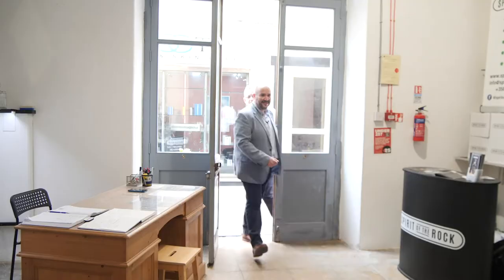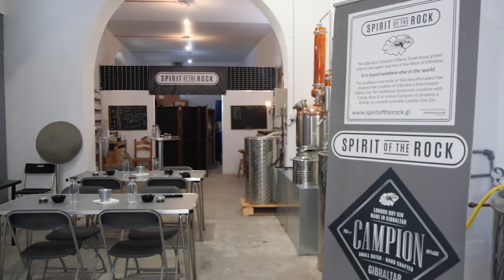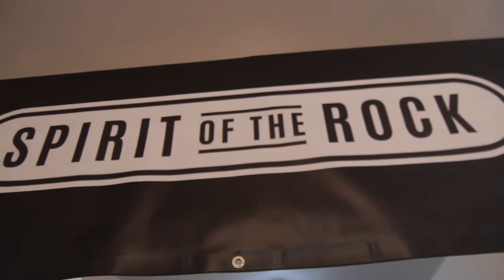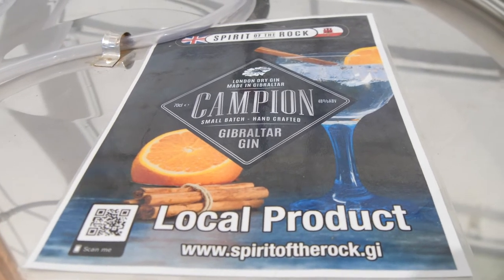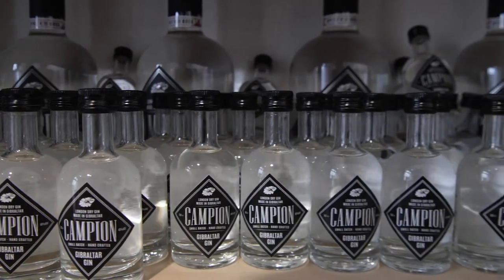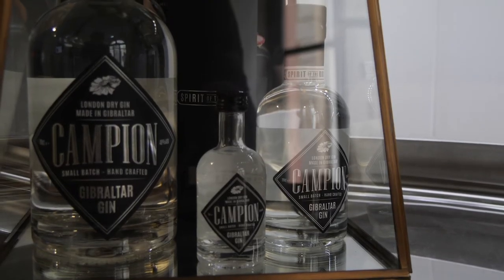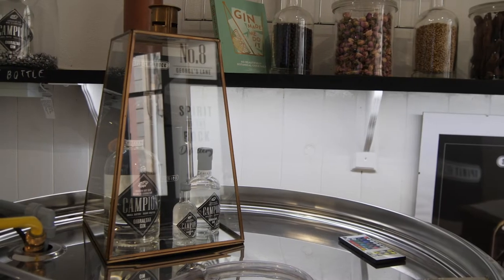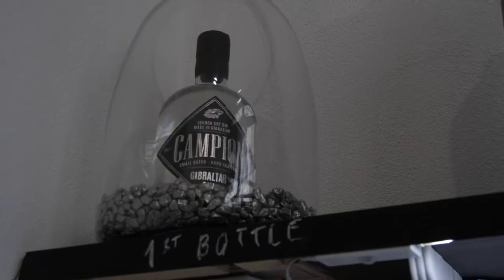I'll get you to wash your hands when you come in. Welcome to Spirit of the Rock distillery. We've got a distillery laboratory here.